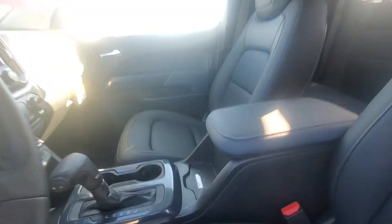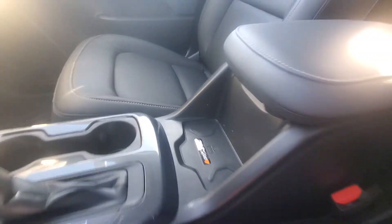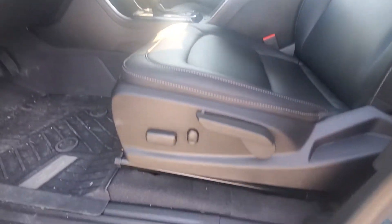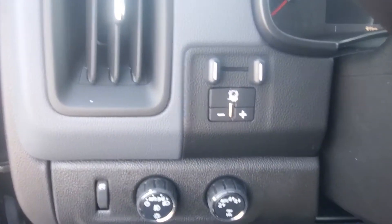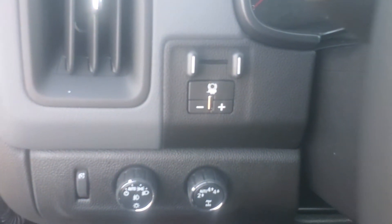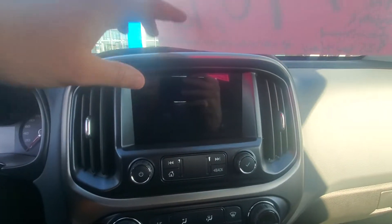The Z71 with the leather seating is a step up from the 2017 Canyon you were looking at. You've got full leather seating, wireless phone charger, power driver seat, power windows and power mirrors, trailer brake controller, along with four-wheel drive and automatic headlights. I'll just power it up here for you.